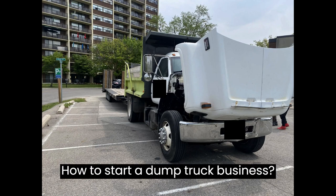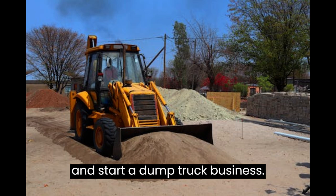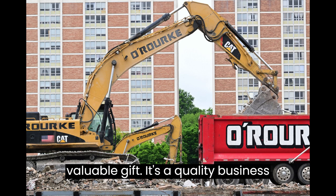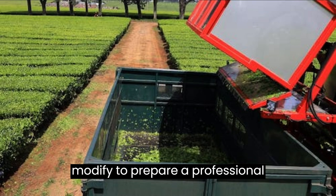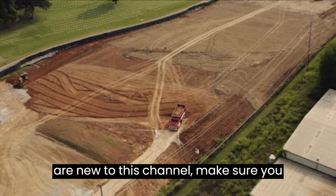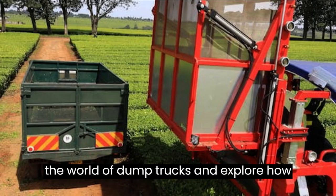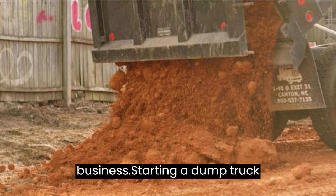How to Start a Dump Truck Business. This video is designed to help you plan and start a dump truck business. At the end of the video you'll find a valuable gift — a quality business plan template that you can download and modify to prepare a professional business plan for your business. We're going to dive into the world of dump trucks and explore how to start your very own dump truck business.